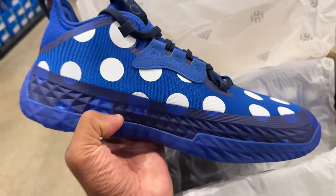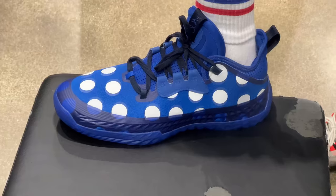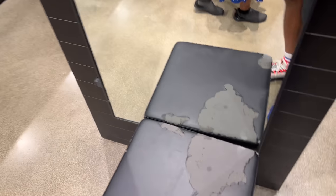We're gonna try them on anyway. I feel like a clown wearing these things — they are so freaking huge. I have to politely pass.